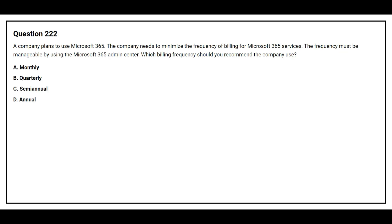Question number 222. A company plans to use Microsoft 365. The company needs to minimize the frequency of billing for Microsoft 365 services. The frequency must be manageable by using the Microsoft 365 admin center. Which billing frequency should you recommend the company use?